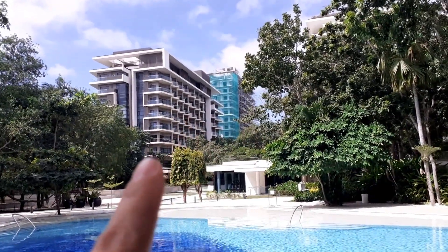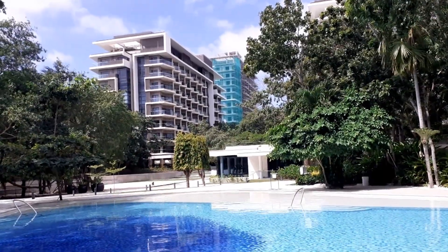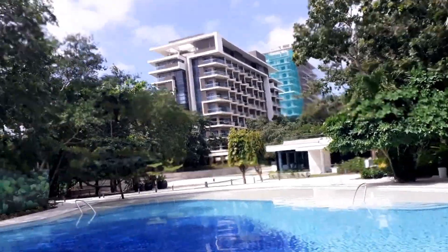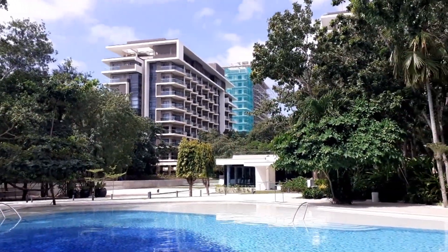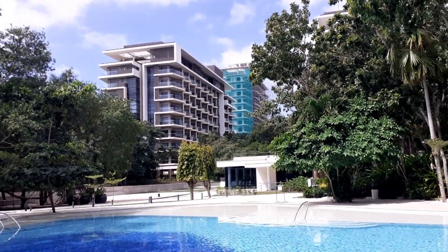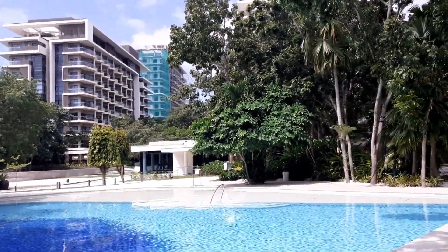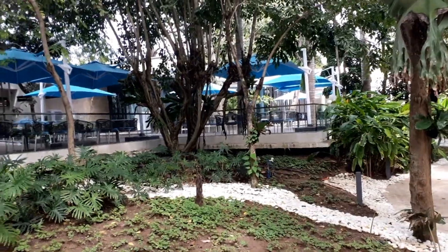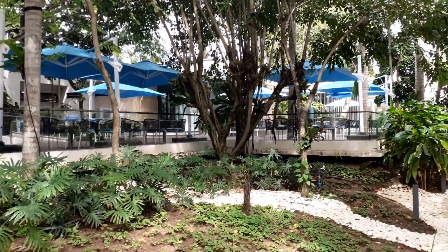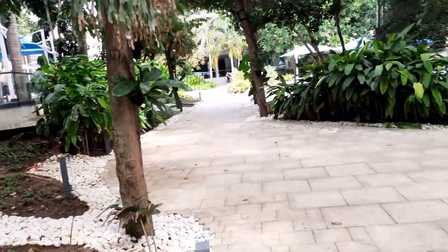These are the buildings, guys. If you want to buy a unit here you can, but I'm not so sure if they have available rooms as of now, as of this video. I heard it's been selling like hotcakes because the property is very nice. This is one of the outdoor areas where you can enjoy a cup of coffee and whatever you like.